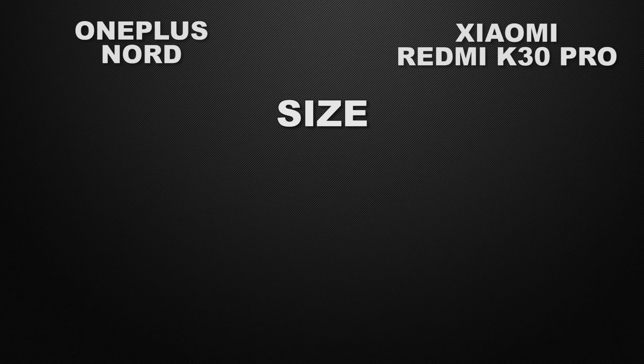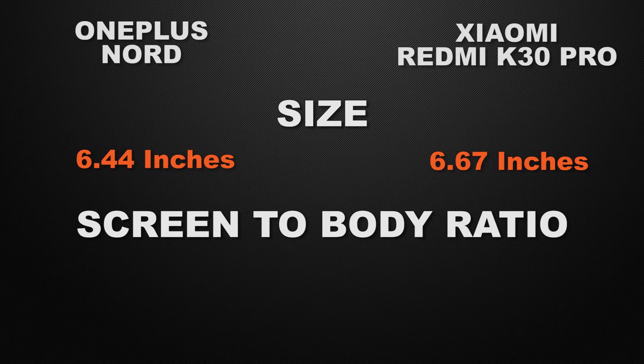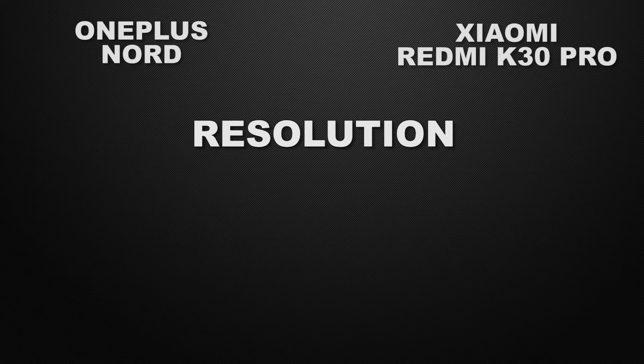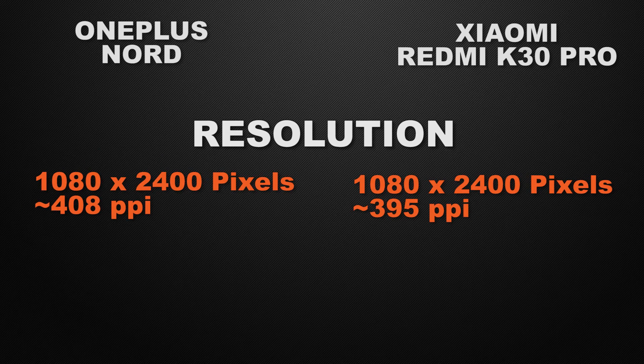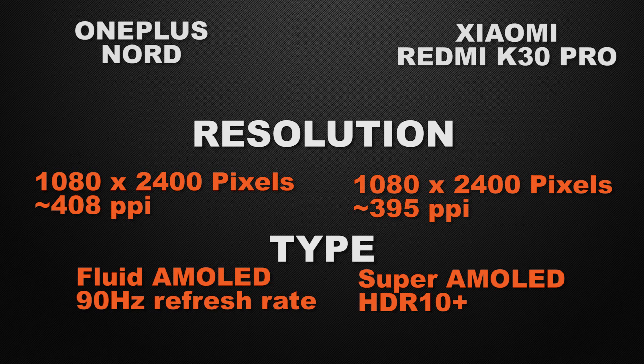Moving to the display: Nord has a 6.44-inch punch hole display and K30 Pro has a 6.67-inch full screen display. The winner is K30 Pro because of the bigger display size. Both devices have approximately 87% screen-to-body ratio and Full HD+ resolution, so those are ties. OnePlus Nord has a Fluid AMOLED display with 90Hz refresh rate, and K30 Pro has a Super AMOLED display with HDR10+ feature. The winner is OnePlus Nord because of the 90Hz refresh rate.